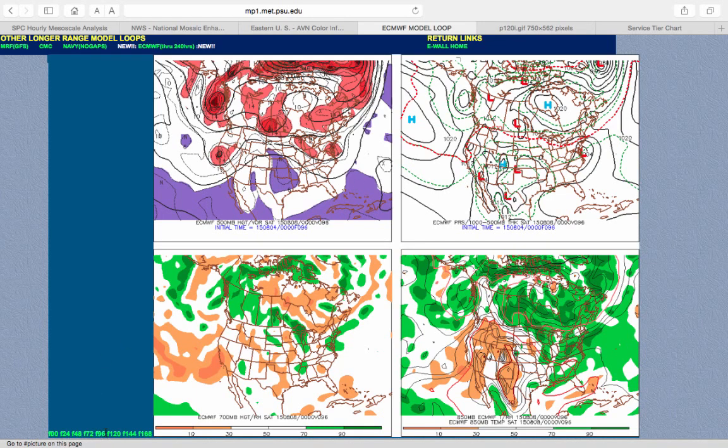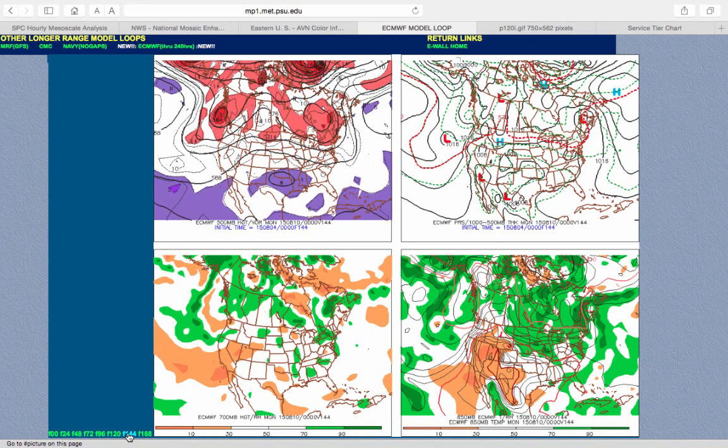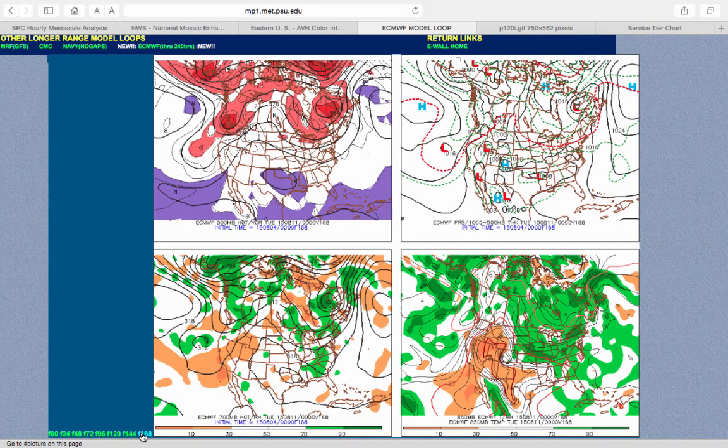That low pressure system will slowly exit the region by Saturday. Look for scattered showers lingering Saturday morning followed by clearing skies slowly Saturday afternoon. It's going to feel rather raw and wet out there with low temperatures in the mid to upper 60s and highs in the lower to mid 70s along the immediate coast, mid to upper 70s in the Delaware River Valley. I wouldn't be surprised if temperatures on Long Island and Connecticut struggle only in the upper 60s. High pressure takes hold on Sunday — clearly the better of the two weekend days — with lows in the mid-60s and highs in the upper 70s to lower 80s. Then on Monday, another cold front approaches with scattered showers, lows in the upper 60s to lower 70s, and highs in the mid to upper 80s.